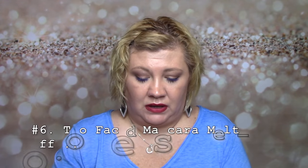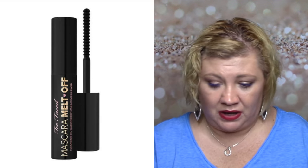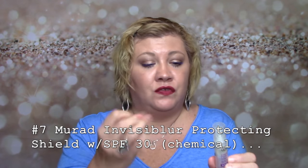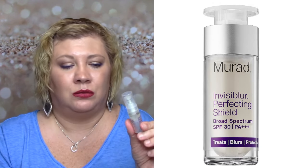Going fast through some of these — Two-Face mascara melt off: no. I do not have time to sit here and go over each one of my lashes. Would not pay for it, wouldn't even use it if it were free. Invisible or Perfecting Shield by Murad — it's a chemical-infused primer with SPF 30. I love Murad, but this just wasn't their best product for me. It made me slightly greasy, and with the silicone in it, I couldn't put a physical sunscreen on top without it peeling up. It treats, blurs, and protects as a broad-spectrum SPF 30 chemical sunscreen, but I won't buy it.